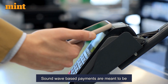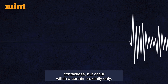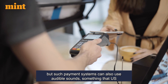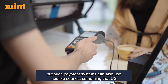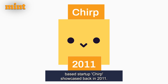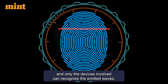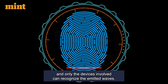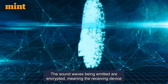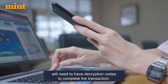Sound wave-based payments are meant to be contactless, but occur within a certain proximity only. Ultrasonic waves are outside the usual human hearing range, but such payment systems can also use audible sounds, something that US-based startup Chirp showcased back in 2011. Devices using such systems are encrypted, and only the devices involved can recognize the emitted waves. The sound waves being emitted are encrypted, meaning the receiving device will need to have decryption codes to complete the transaction.